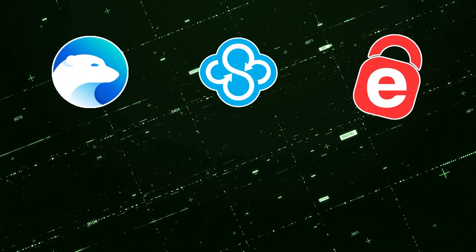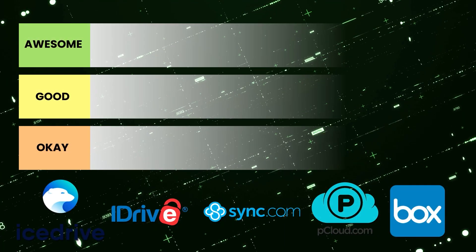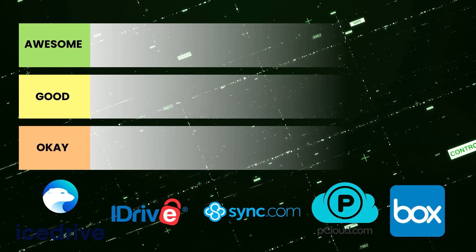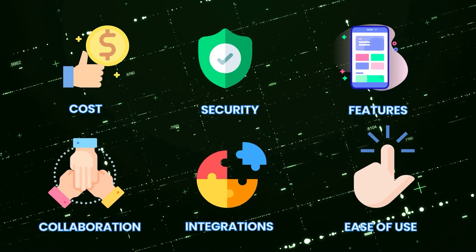Our considerations for today's video are Icedrive, Sync, iDrive, pCloud, and Box. We'll rate these on a tier list, from okay to awesome, based on cost, security, features, collaboration, integrations, and ease of use.